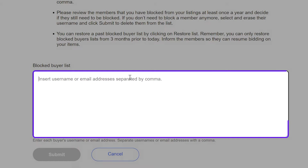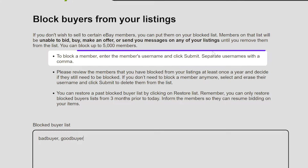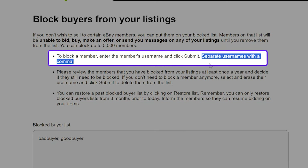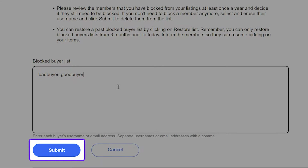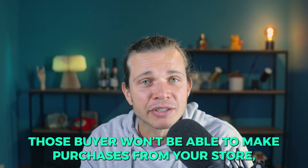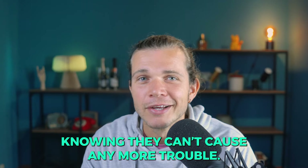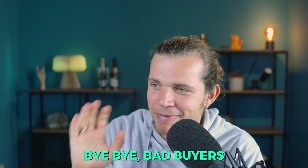I'm going to add two random names — let's say 'bad buyer' and 'good buyer' — just for the example. If you want to add multiple buyers to the list, you just need to separate them with a comma. Then press Submit, and if a green confirmation bar pops up, you have successfully blocked those buyers individually. From now on, those buyers won't be able to make purchases from your store.